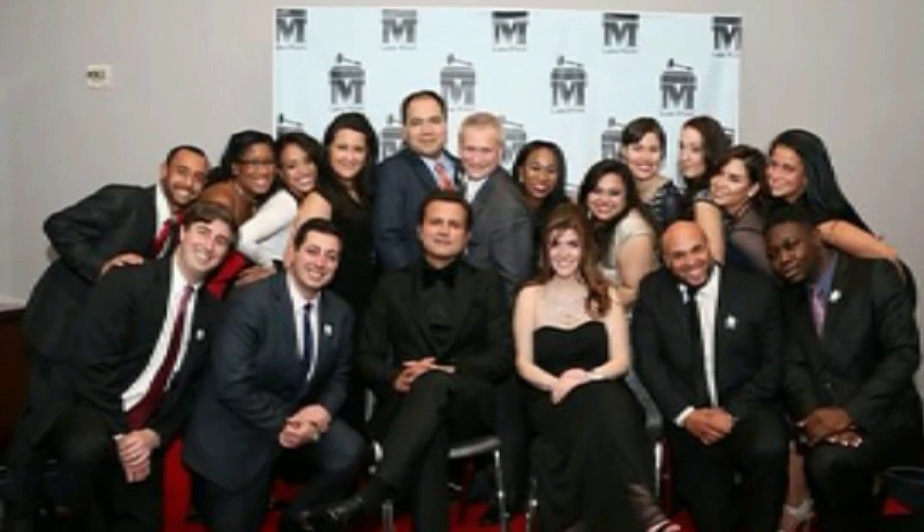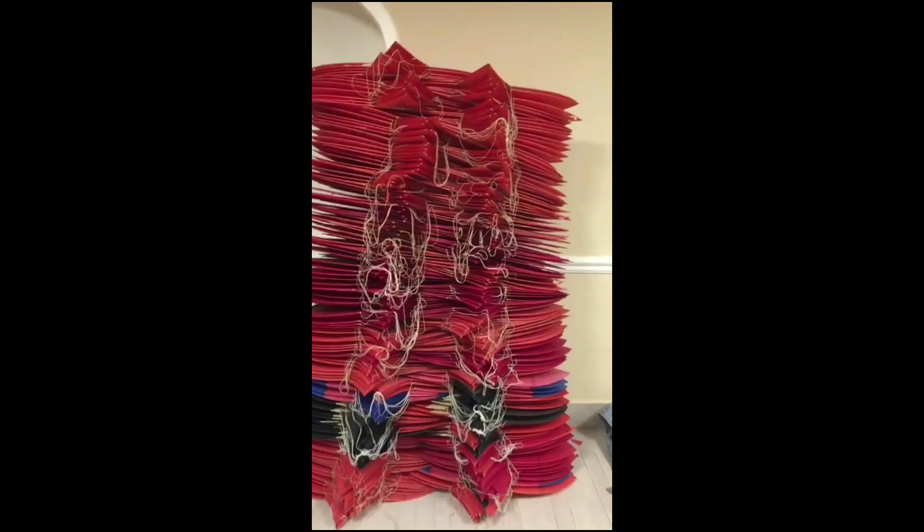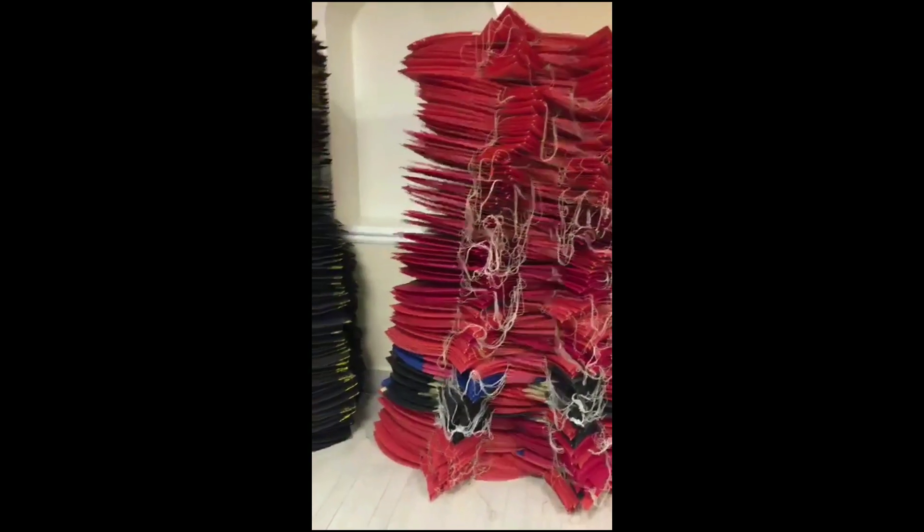Hey, what's going on guys? Don is here. This is our captain in the center. I am going to show you the stock in the center. Today I am going to show you the stock — this was made in the basement. I will show you a good video next time.